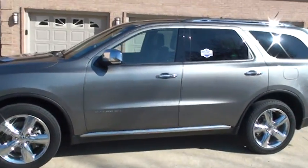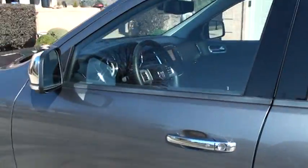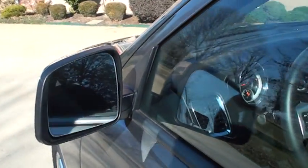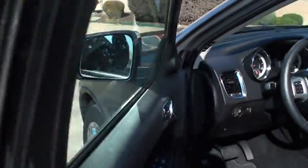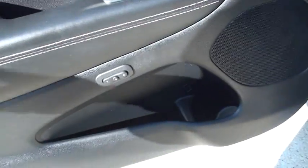It does have remote engine start. You push the button and it cranks right up. Got the power heated mirrors. Also has sensors in the back that let you know if someone's in your blind spot — this will flash orange. Pretty cool feature. Got power windows, locks, mirrors, and memory seat.